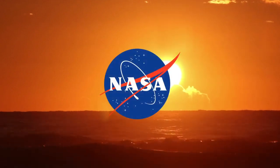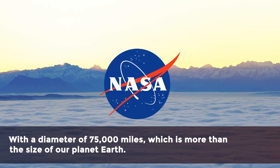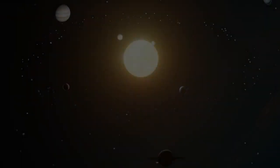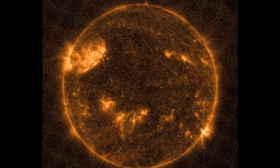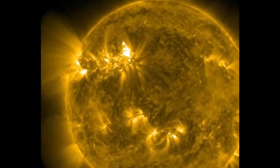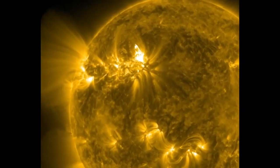NASA has discovered a massive hole in the sun with a diameter of 75,000 miles, which is more than the size of our planet Earth. The Solar Dynamics Observatory at NASA captured the hole on video last week. It is characterized by a magnetic field that is both intense and complex in its area.